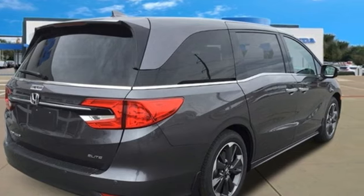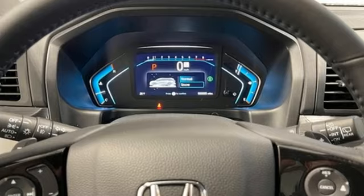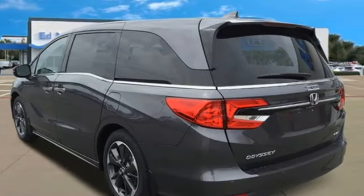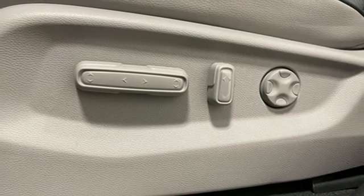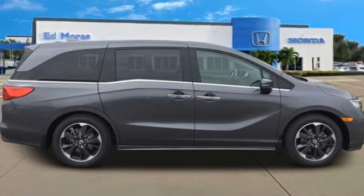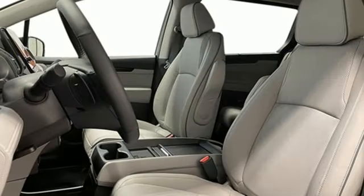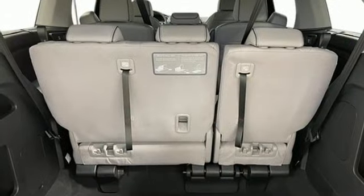Wi-Fi hotspot, front heated leather bucket seats, entertainment system with Blu-ray and digital media, auto-dimming rear-view mirror, streaming audio, memory exterior door mirror settings, dual-zone climate control, V6 engine, hands-free liftgate, front and rear parking sensors, and integrated navigation system with voice activation.